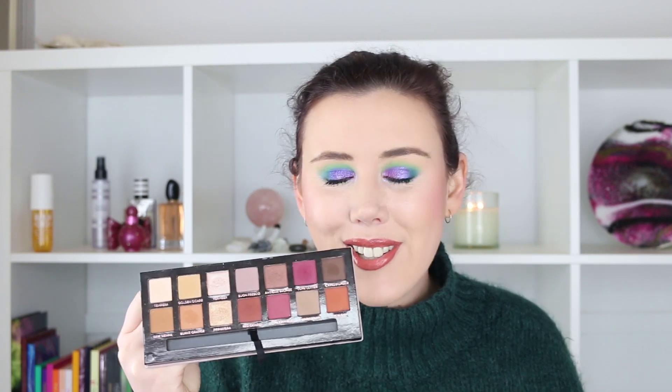Next is my Anastasia Beverly Hills Modern Renaissance palette. I have been thoroughly enjoying this palette this month — I've almost exclusively used it. Every time I haven't wanted to do my makeup I just grab this one out. When I want to do something different or go a bit more smoky or sultry I grab this palette and I love how it looks. I'm so glad I rolled this one in.